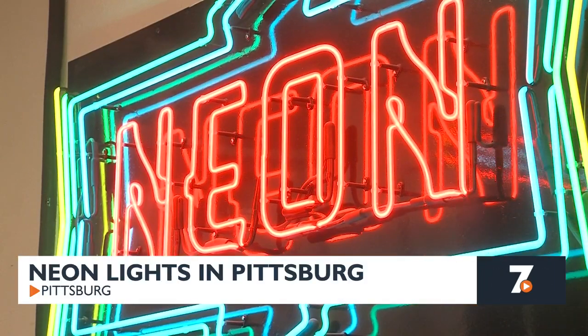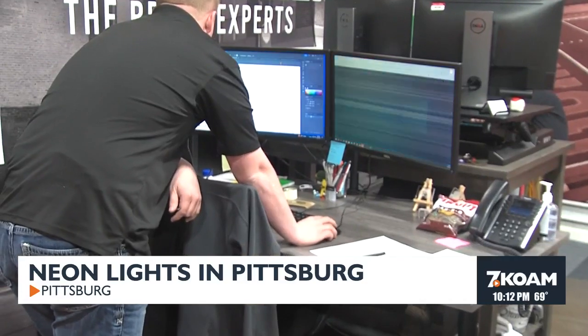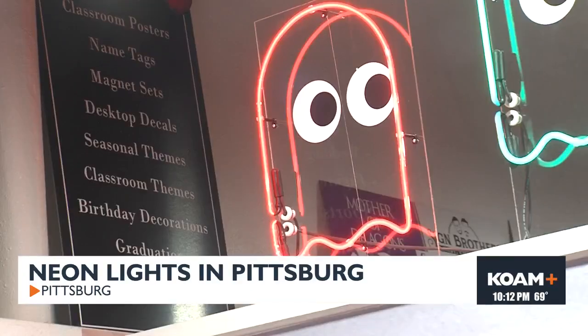Here at Sign Brothers, we do a little bit of everything, but there's not very many businesses around that do neon, and that is something that we focus on. Josh Young is the graphic manager at Sign Brothers. He says finding a neonist — the person who creates neon lights — may be a little difficult.